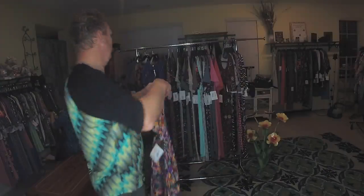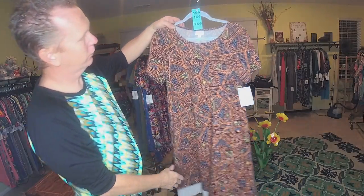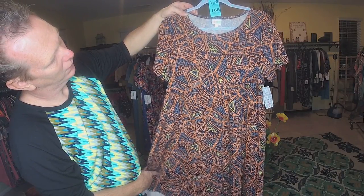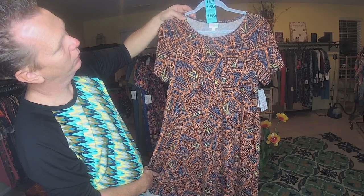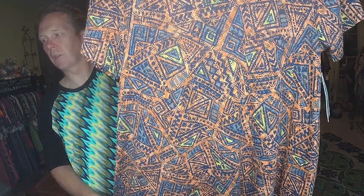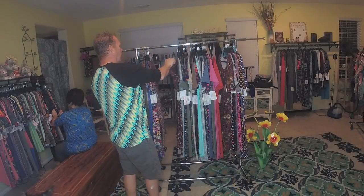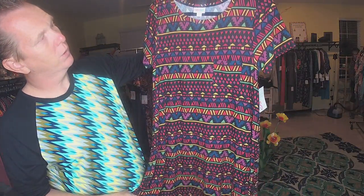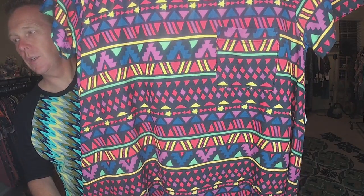The next one is a Small, and it's got all kinds of colors — like an orange, blues, and yellows. Number 166, and it is a Small. The next one is a Small with a black background, triangles — really pretty. Number 168.